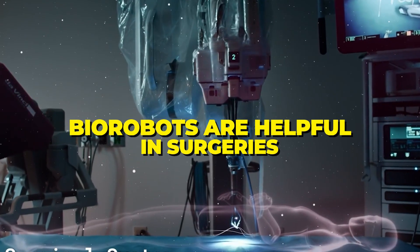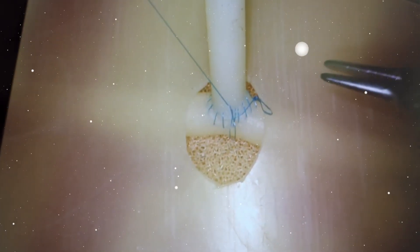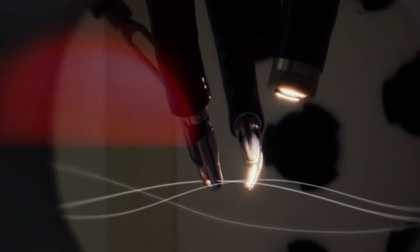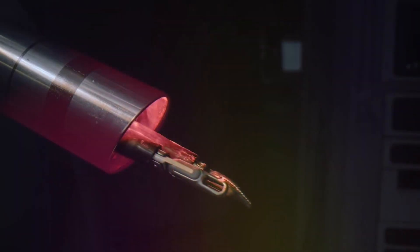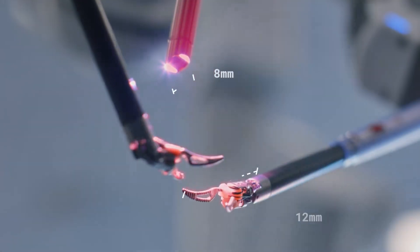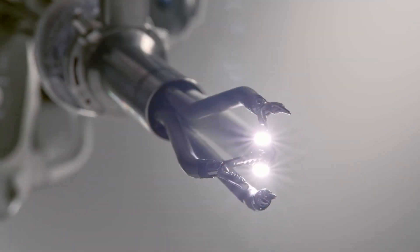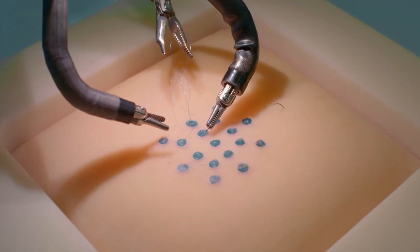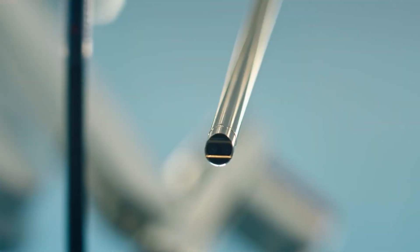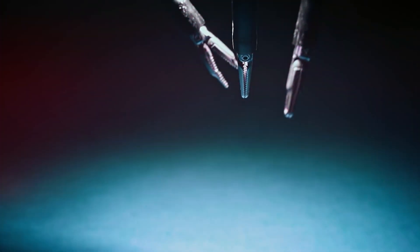Biorobotics is also helpful in surgeries. Soft robotics, a subfield of biorobotics, focuses on creating flexible and adaptive robots that can interact with humans more gently. In the medical realm, soft robot systems are being developed for delicate surgeries and rehabilitation. Imagine a robot that assists surgeons in intricate procedures or aids patients in their recovery with a soft touch. Soft robots showcase the compassionate side of biorobotics, emphasizing its potential to enhance healthcare practices.